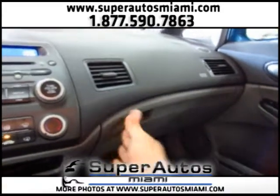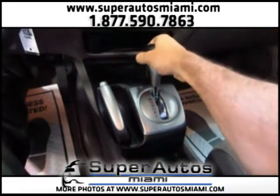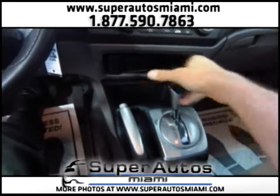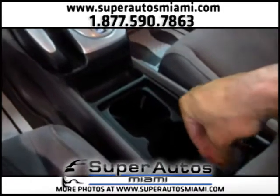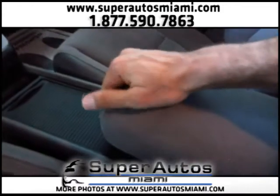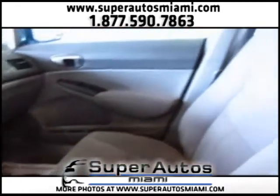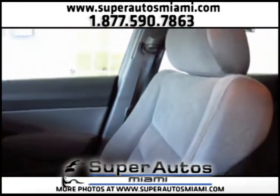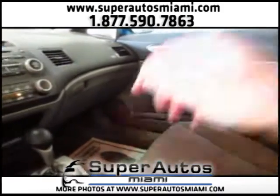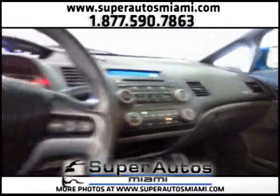Glove box. Cup holders. Center armrest with a storage compartment. Passenger seat — as you can see, the car is in excellent condition. Now let's take a look at the back seats.